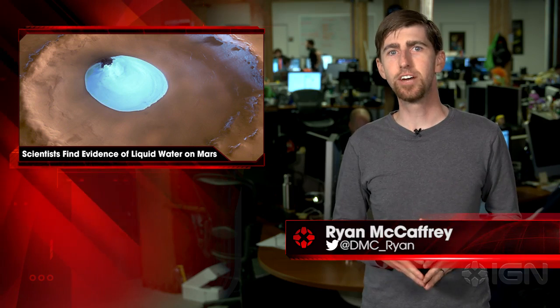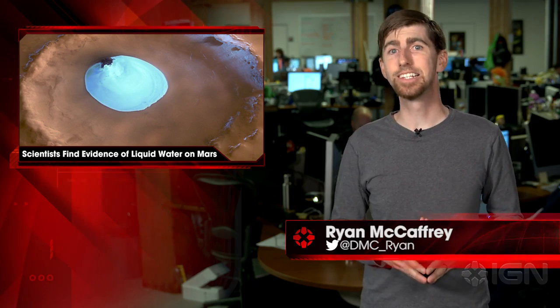I'm Ryan McCaffrey with your science news. Scientists have discovered evidence taken from the Gale Crater using NASA's Curiosity rover that Mars has liquid brine water just below its surface.